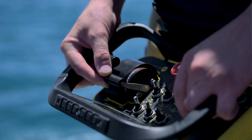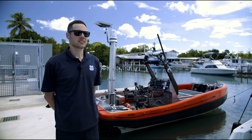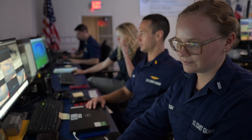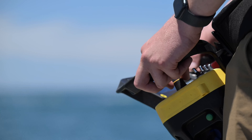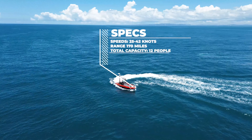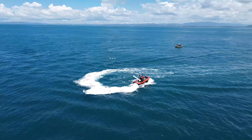The vessel behind me is known as 2-6 RDC. It's been outfitted with an optionally crewed conversion, so it can be operated by a crew, it can be maneuvered with a remote helm, or it can operate with no one on board with autonomous collision avoidance. The sensors on board are networked so that crews ashore can make use of that data and provide it to other assets participating in the mission.